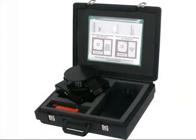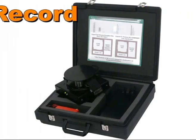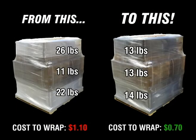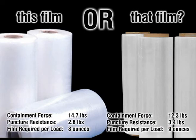The Portable Film Force System is a powerful tool that allows you to measure and record containment force and puncture resistance on your load, giving you the knowledge and ability to maximize your film savings, optimize wrapping performance, and demonstrate the benefits of new films and machines.